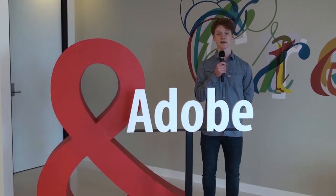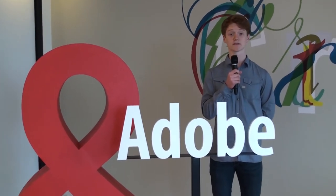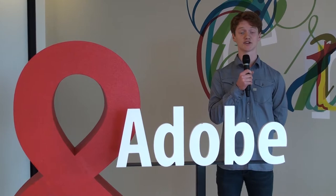Hi, I'm Luca from Sydney Distance Ed and I'm here at Adobe Headquarters to do the Adobe and Sydney Distance Education Day.